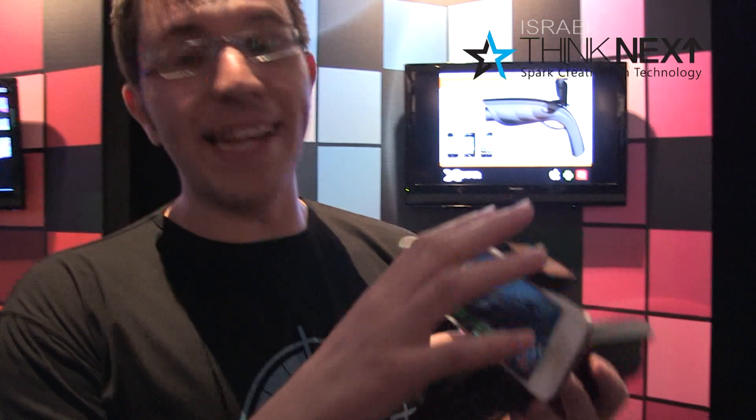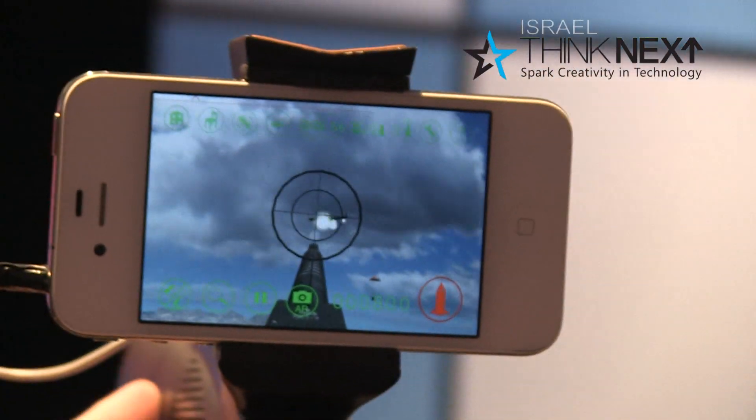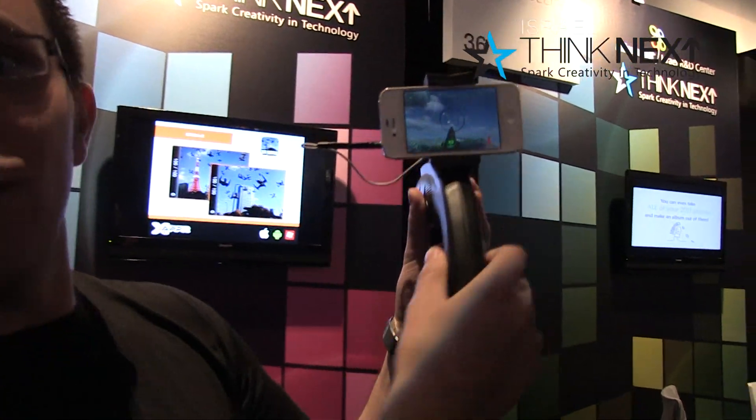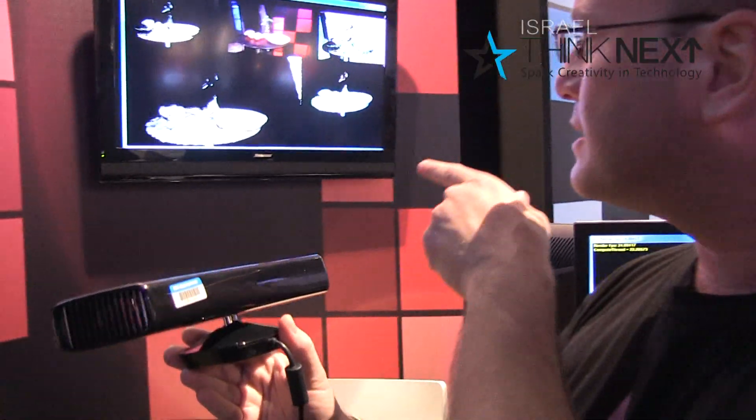It's a smartphone gun — you connect any smartphone to the gun, hunt down some helicopters and just shoot around.